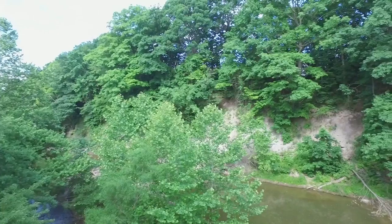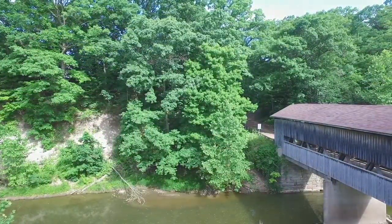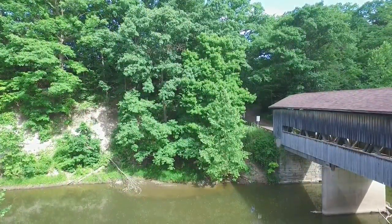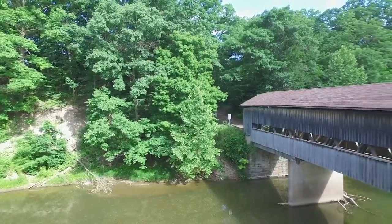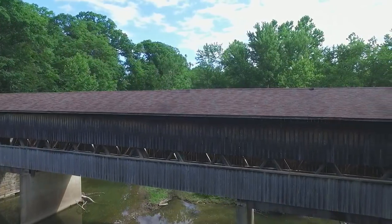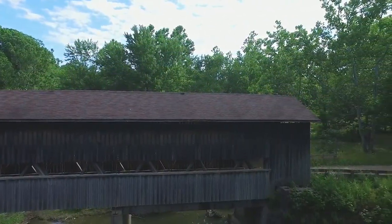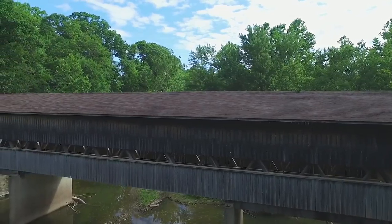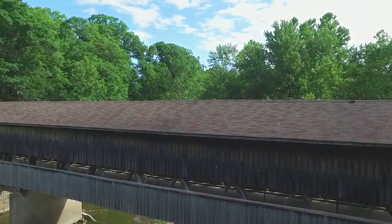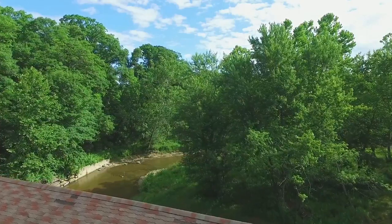Here we're bringing the gimbal back up and panning around to get a nice shot of the western face. You can see the sun coming from the eastern side because this was shot in the morning. The river doesn't look like it's running very fast, but I've seen videos of this water during early springtime snow melts where there's actually white water in the creek — so there are times when it does run quite fast. This is a nice pan shot of the full western face of the bridge, showing the windows and the lattice work on the inside.